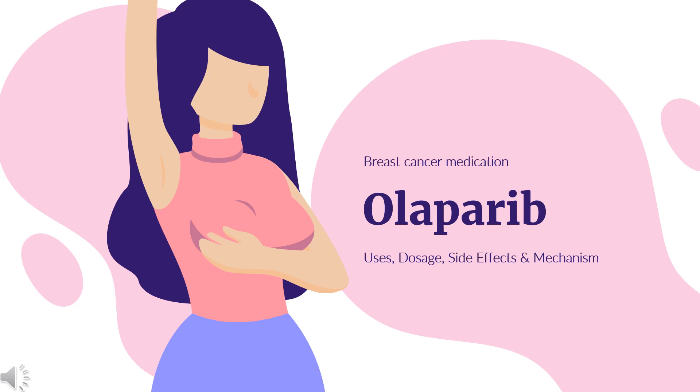In this video, let's find out: What is Oliparib? What is Oliparib used for? Contraindication. What are the side effects of taking Oliparib? How does Oliparib work? How to use Oliparib?